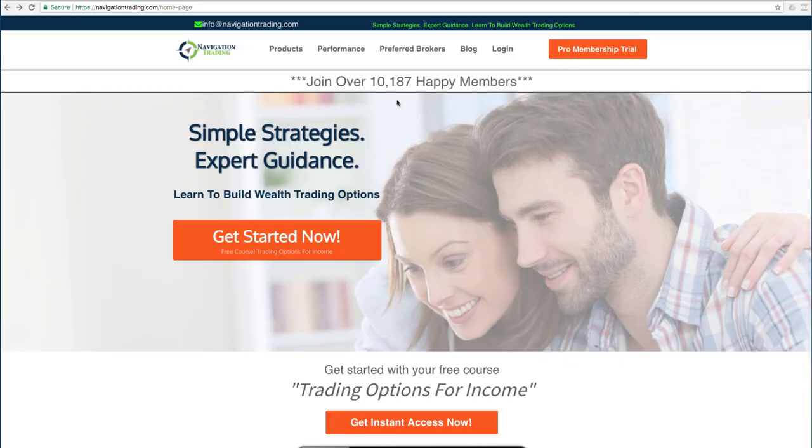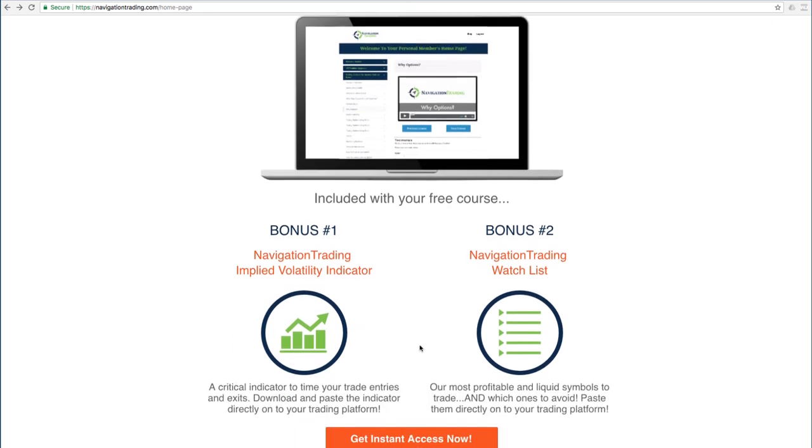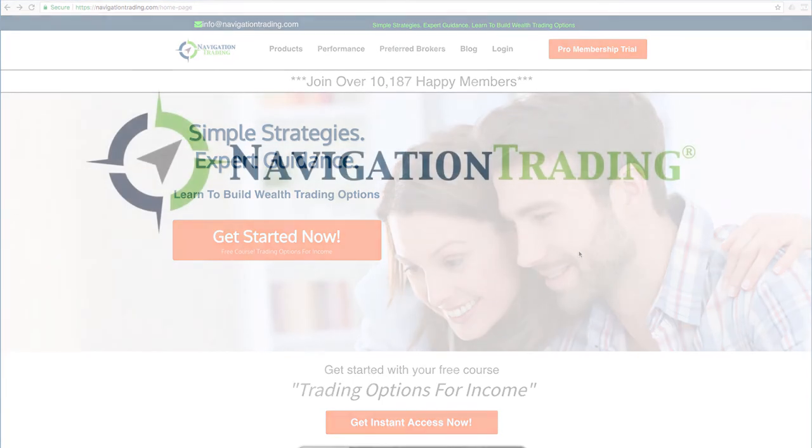If you'd like to learn more about how we've taught over 10,000 members how to trade options for consistent income, just go to our site, navigationtrading.com. Click on the big orange button and we'll give you immediate access to our flagship course, Trading Options for Income. We'll also give you the Navigation Trading Implied Volatility Indicator that you see on our charts, along with the watch list we use to trade the most profitable symbols day in and day out. All this is yours — no cost. Just go to navigationtrading.com and we look forward to seeing you on the inside.